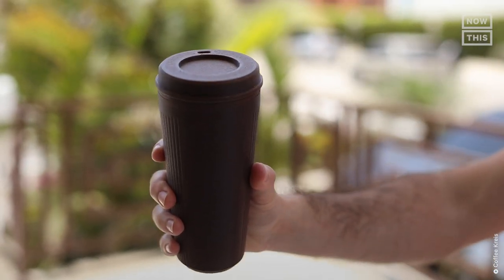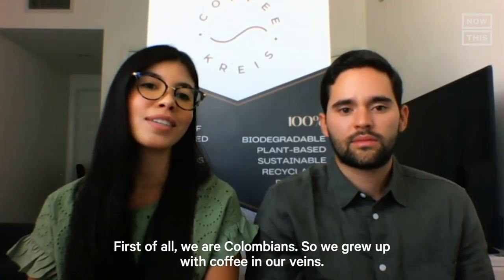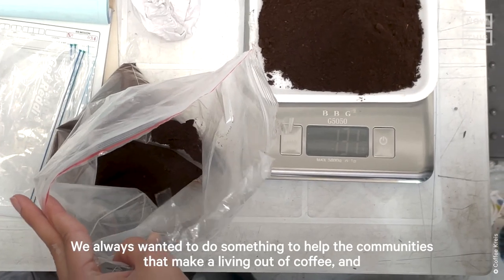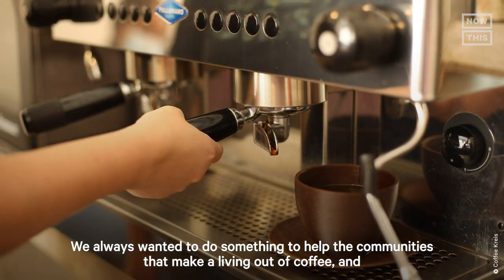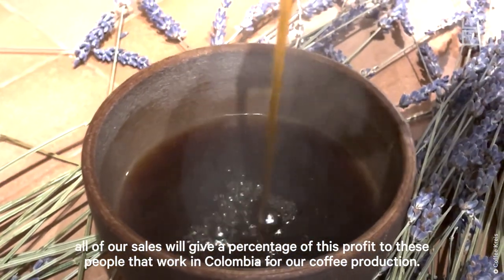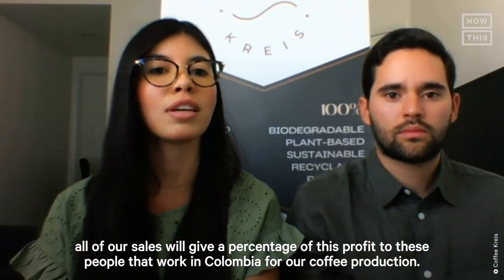Coffee Christ cups are manufactured in Colombia, a country the duo has a special connection to. As Colombians, they grew up with coffee in their veins and always wanted to do something to help the communities that make a living from coffee. A percentage of all sales goes back to the people who work in Colombia in coffee production.